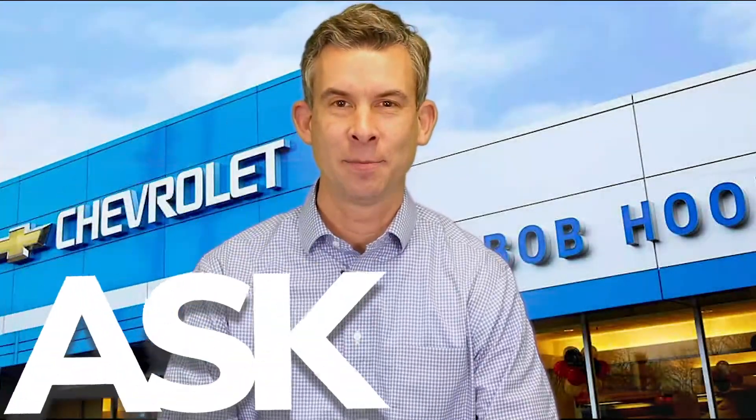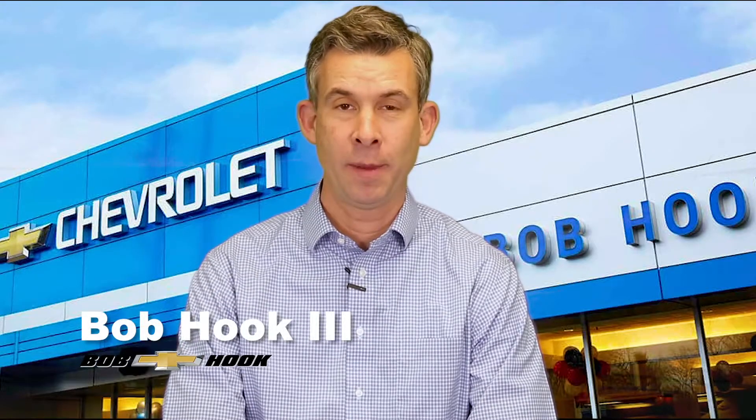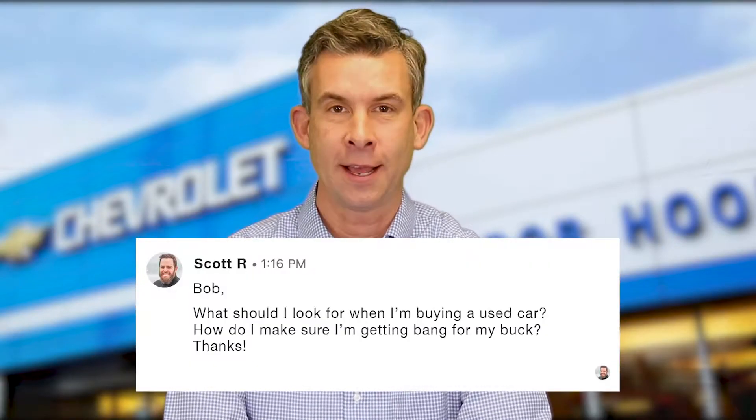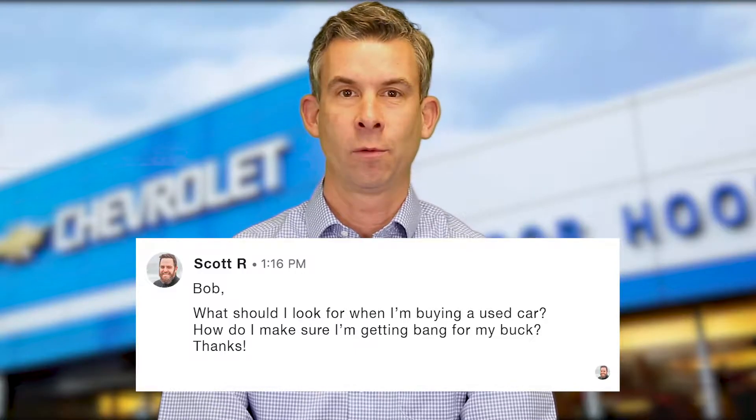Welcome back everybody to Ask Bob, where we answer your questions about the car business and pull back the curtain to help you in the car shopping process. Today's question is from Scott R. from J-Town. Scott asks: what should I look for when I'm buying a used car? How do I make sure I'm not getting fooled, and that I'm getting a good quality used car at a good price?